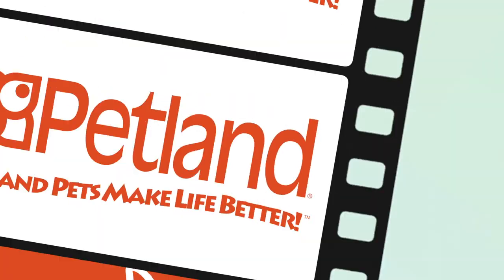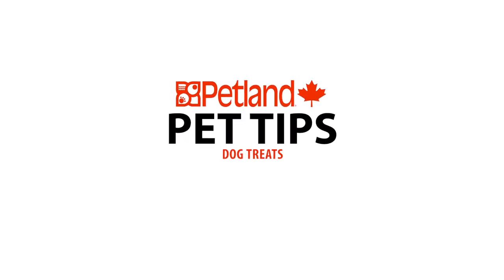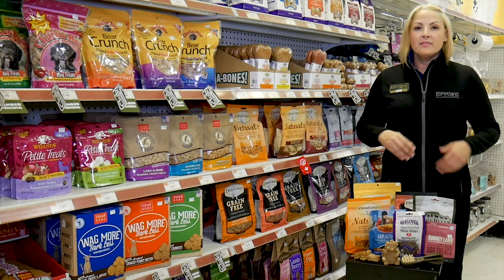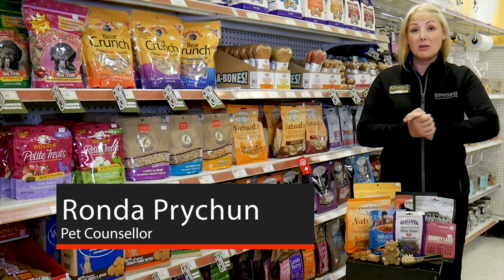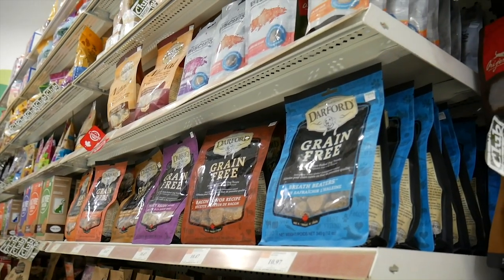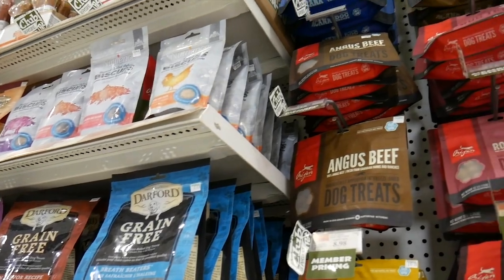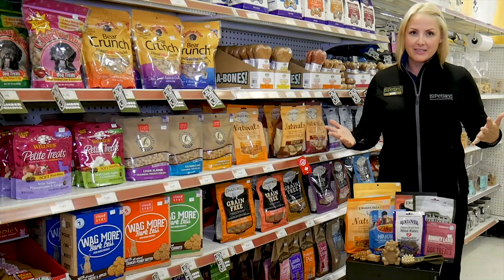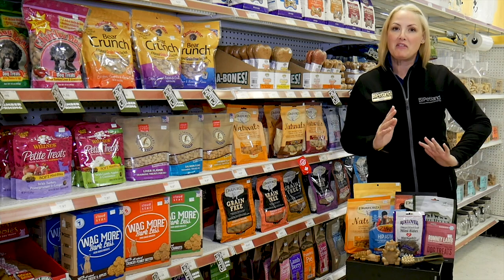You make my life better. Petland Pets make life better. Hey there everybody, it's Rhonda from Petland and today we're going to talk about dog treats. Besides the dog food area of our store, this is probably the second biggest one for sure. There are so many options, so we have something that everybody is looking for — something for everybody.